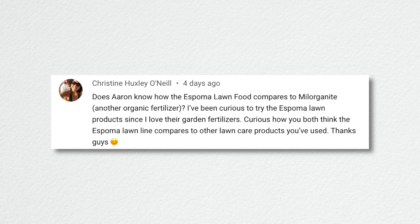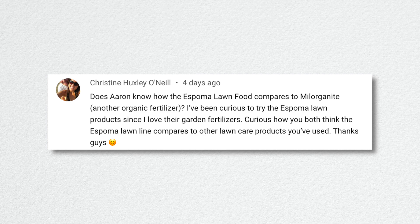Christine asked how Espoma lawn food compares to Milorganite. For me, my experience is limited — my parents never brought in Milorganite at the garden center, and you tend to stick with things that work. My parents have been using Espoma products forever. I remember the smell from when I was a little girl — it's very distinctive, now a nostalgic smell. I've just found no reason to really venture out.